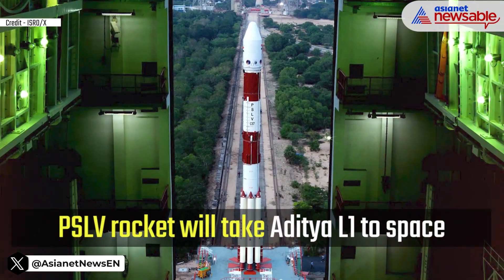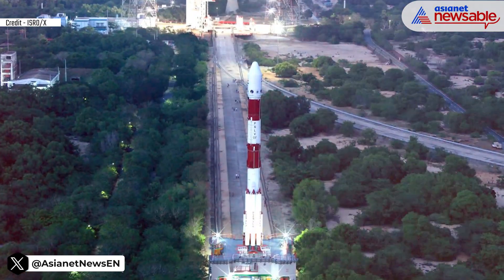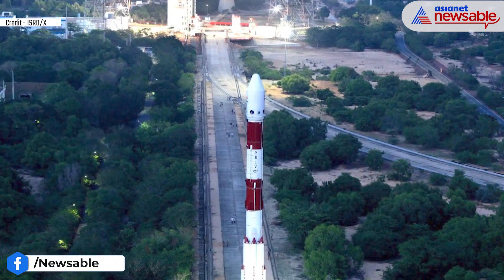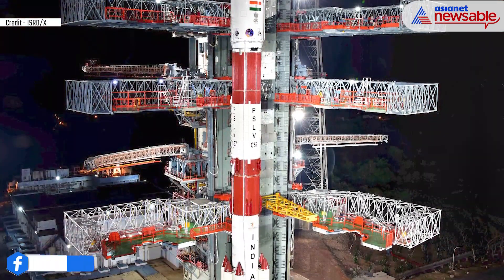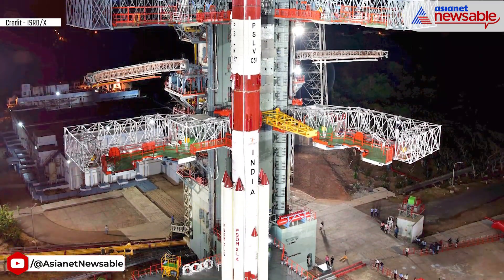Aditya L1 will be delivered to space by PSLV C-57 rocket, which is ISRO's most reliable rocket. It has been most commonly used to send satellites into space. The PSLV rocket can lift a 3,200 kg satellite into low-Earth orbit, and a 1,425 kg satellite into geosynchronous orbit.